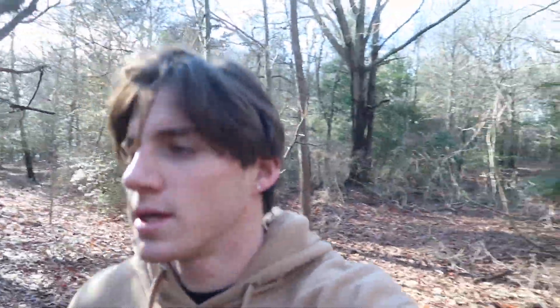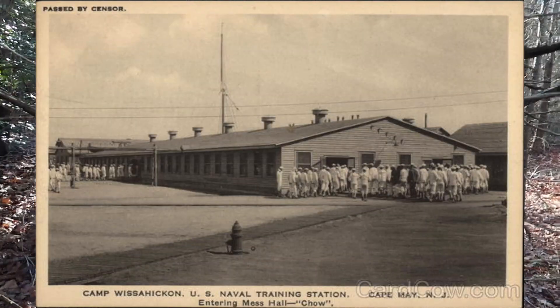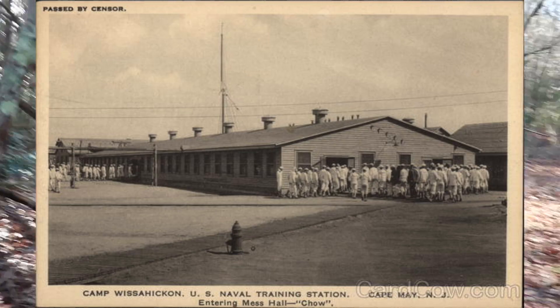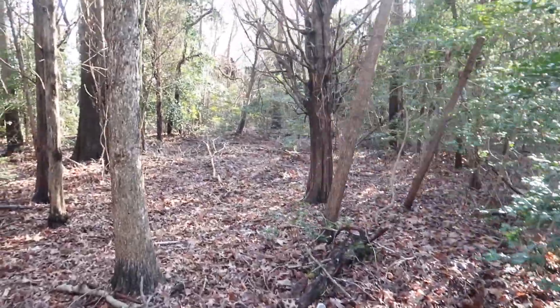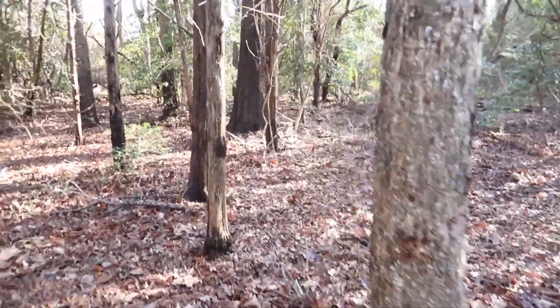This whole area used to be Camp Boise Hicken. The only thing left apparently is the bunker. We still have not seen it — we've been walking for a little while, probably like 15 to 20 minutes. Hopefully we're close.